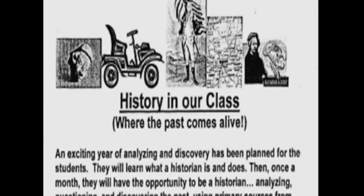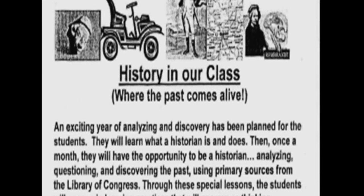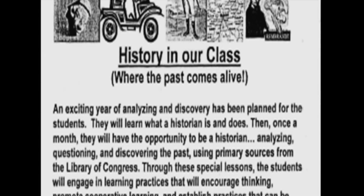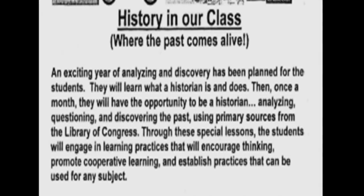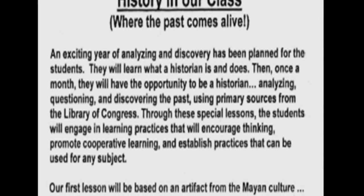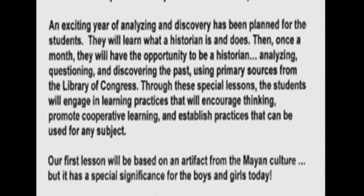Using primary sources in my classroom is so important that I want to get students and parents excited and involved from the very beginning of the school year. I send home a newsletter and explain to parents at back-to-school night how their children will become kindergarten historians through analyzing primary sources. I outline a schedule of lessons and show how parents can get involved throughout the whole year.